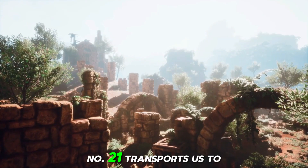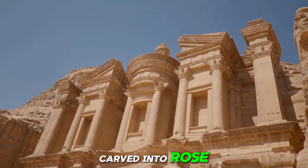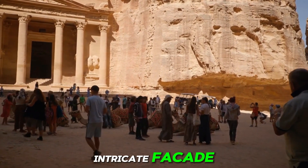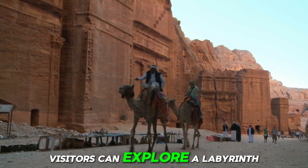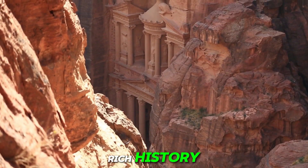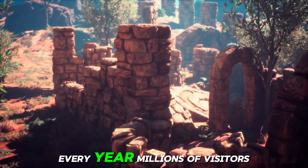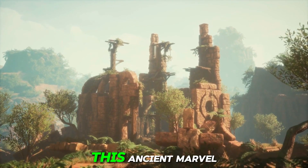Number 21: Petra, Jordan. Located in the southwestern desert of Jordan, Petra is carved into rose-red cliffs by the Nabataeans over two millennia ago and is a testament to human ingenuity and craftsmanship. Its iconic treasury, with its intricate facade, is a symbol of Petra's mystique and has captured the imaginations of travelers for centuries. Beyond the treasury, visitors can explore a labyrinth of tombs, temples, and rock-cut dwellings, each revealing layers of Petra's rich history. The rugged beauty of the surrounding landscape adds to the allure, making Petra a must-visit destination for adventurers and history enthusiasts alike.